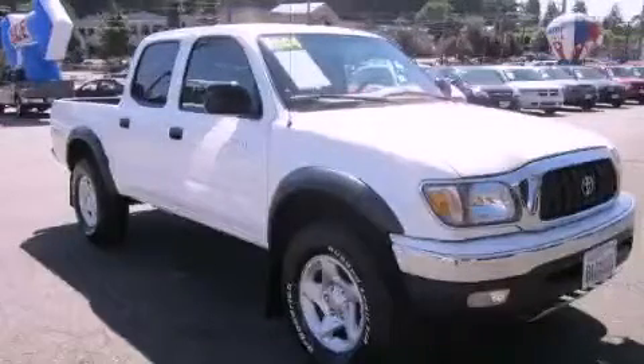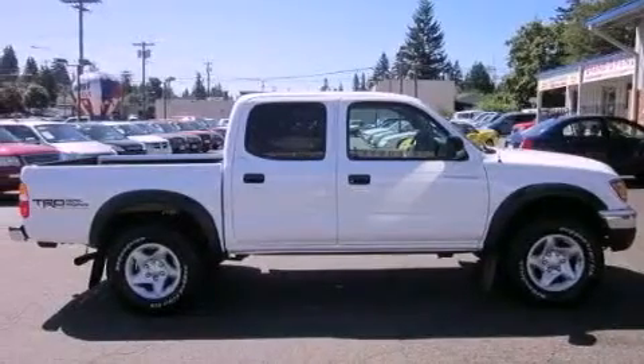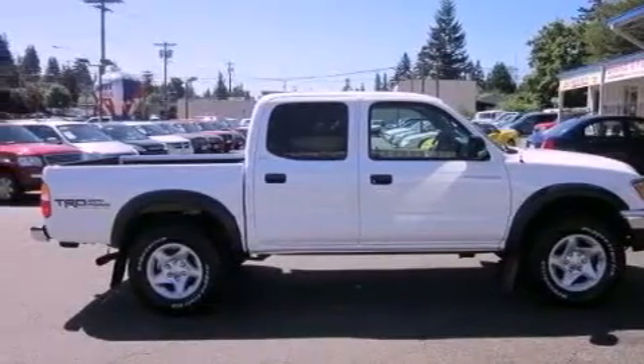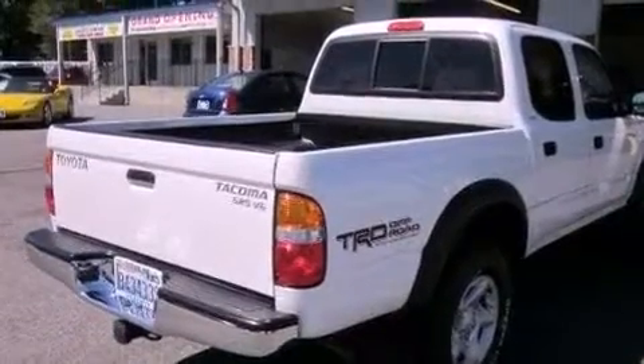This is a 2004 Toyota Tacoma, made for the job site, the trail, and the town. It has a 3.4-liter six-cylinder engine, a four-speed automatic transmission, and four-wheel drive.